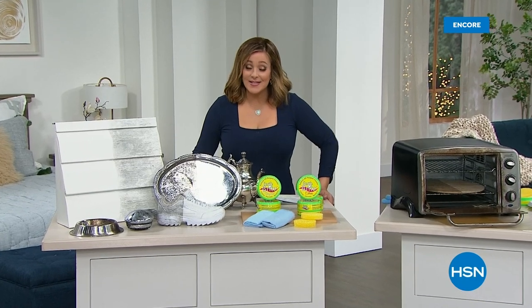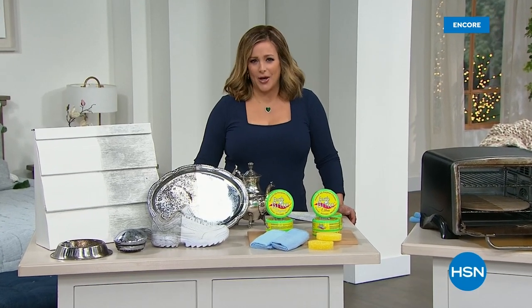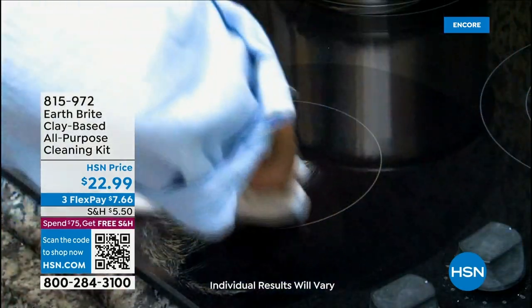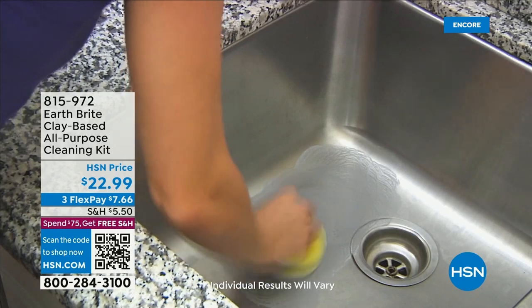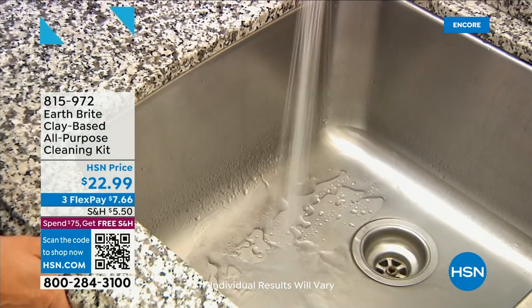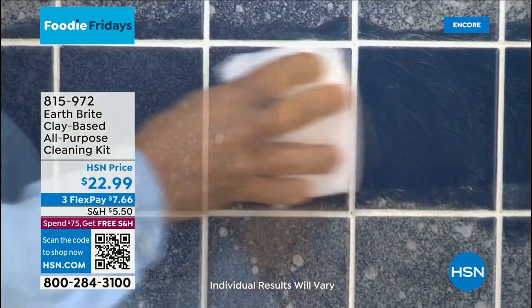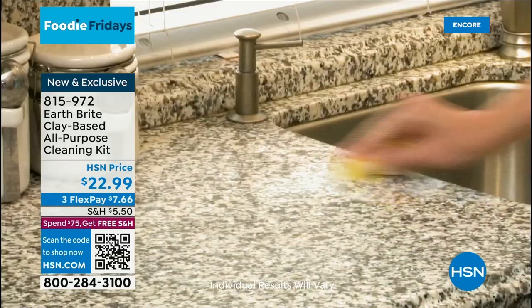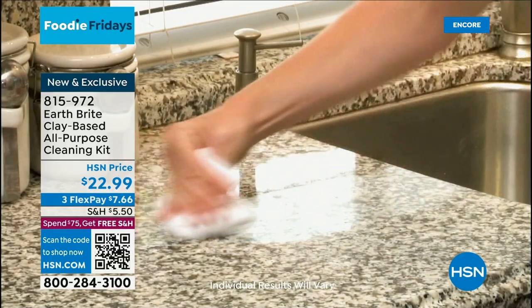You are watching HSN. Happy New Year, everybody! My name is Leslie. This is Foodie Friday. You might be saying — what's a cleaning product doing in a kitchen hour? Well, this is one of the only products on all of HSN you could use on food-safe surfaces, inside your microwave, on cutting boards, on grills, glass tops, stovetops. This is EarthBright, a unique French white clay cleaner — literally mined in one quarry in France, hand-filled tubs, all natural ingredients.